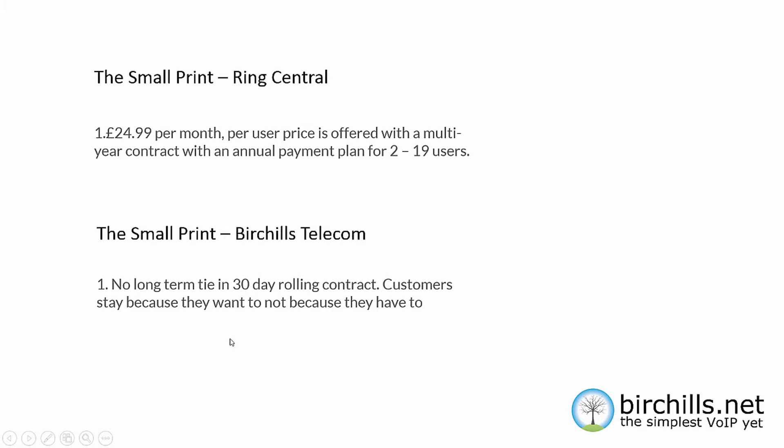Both companies have small print. RingCentral's £24.99 per month plan is offered with a multi-user annual contract with an annual payment for between 2 and 19 users. Birtshaws has no long-term tie-in — you get a 30-day rolling contract, and our customers stay because they want to, not because they have to. No tie-in whatsoever with Birtshaws.